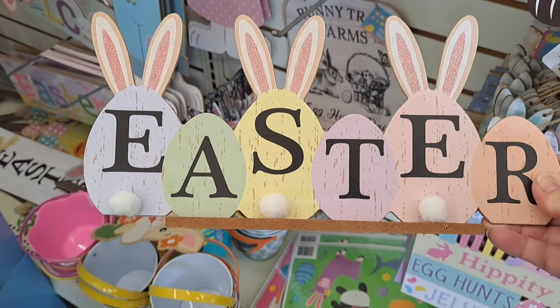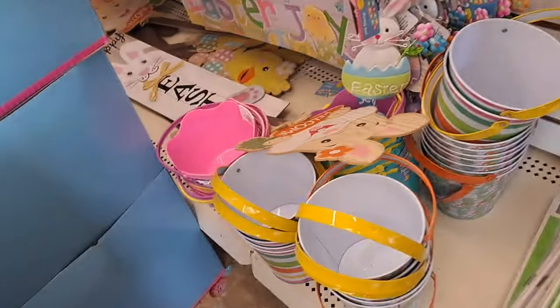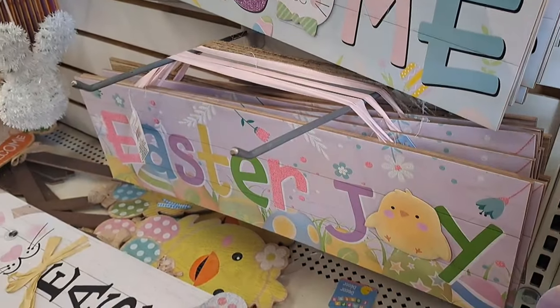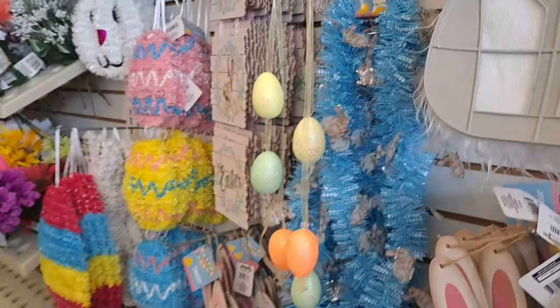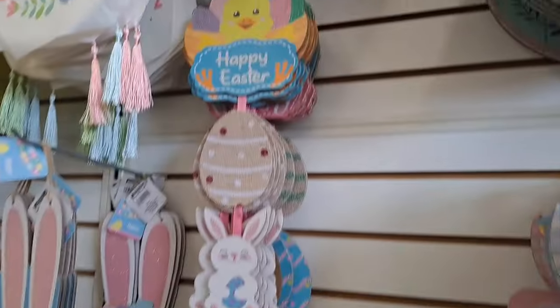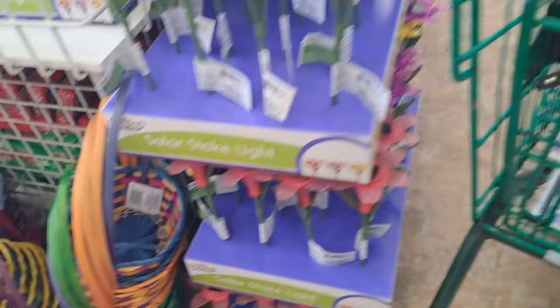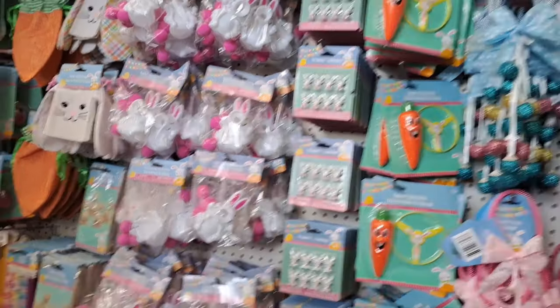They had one left of that cute little item, but I have something similar so I left it for somebody — but that's definitely worth a dollar twenty-five. They had garland and little sparkly eggs, which was cute. I was looking for the ones I've seen people haul that have the carrots — those are super cute — but unfortunately they did not have them. More little yard lights, and then here's the Easter goodies.